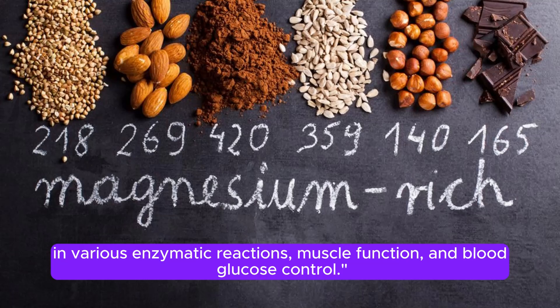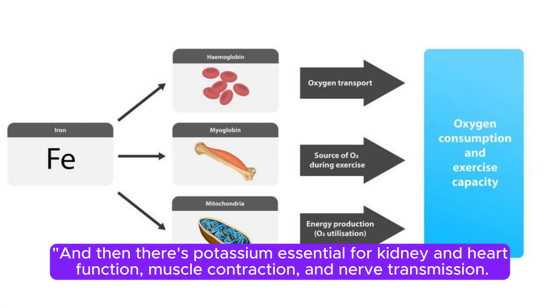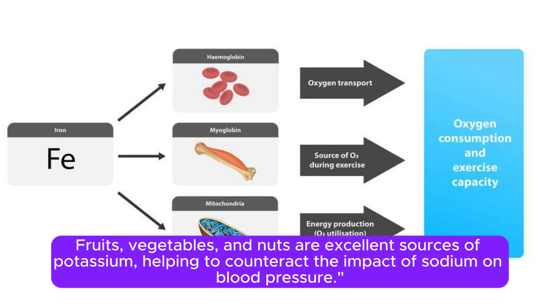And then there's potassium, essential for kidney and heart function, muscle contraction, and nerve transmission. Fruits, vegetables, and nuts are excellent sources of potassium, helping to counteract the impact of sodium on blood pressure.